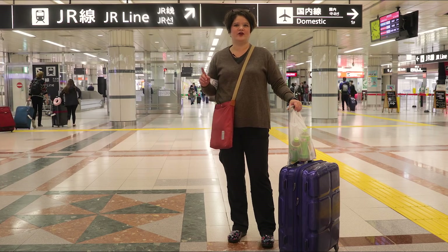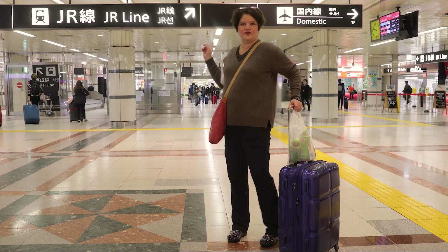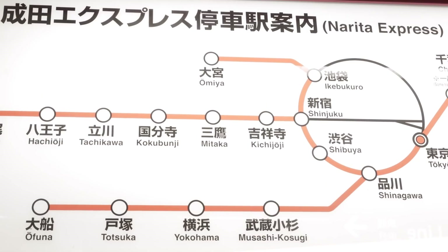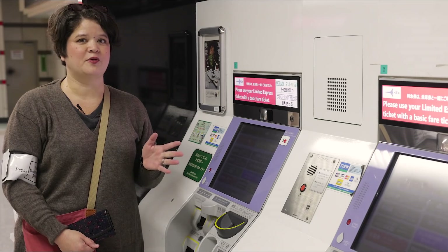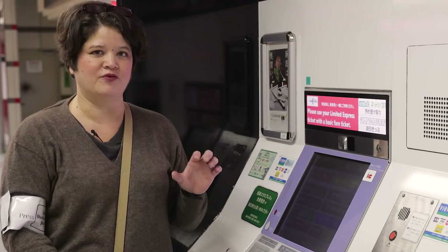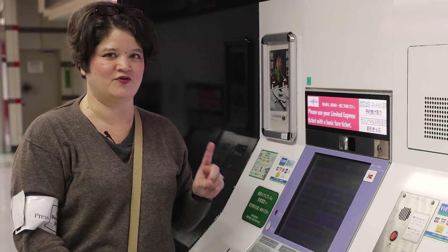When you come down the escalator, it's quite big down here, so look for the signs that say JR Line. That's where you'll find the Narita Express, which will take you to Tokyo Station. The Narita Express leaves every 30 minutes, and you can buy your ticket at the machine. Every seat is reserved, so you do need a ticket before you board.